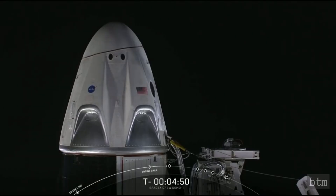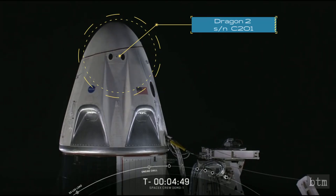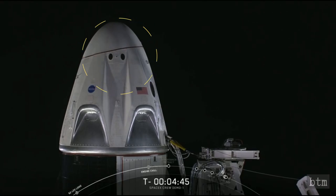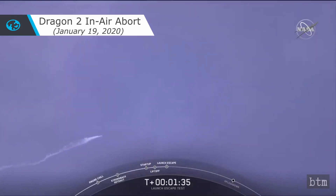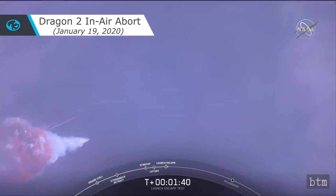The Boeing test flight experienced software glitches that prevented the spacecraft from reaching the ISS and was grounded for remediation. Not all SpaceX preparations went perfectly, however. The Demo 1 capsule exploded a month later during a static fire test of the SuperDraco abort system, necessitating a second static fire test in November 2019. That abort test and the subsequent in-flight abort test succeeded, clearing the way for the Demo 2 mission.